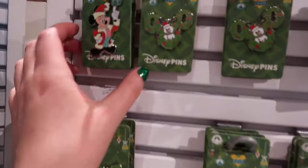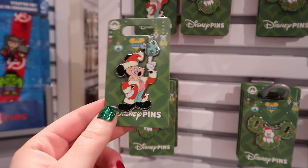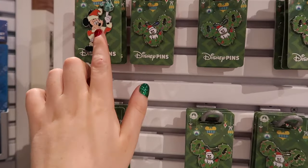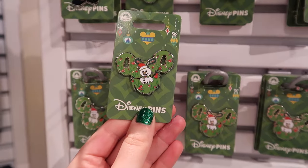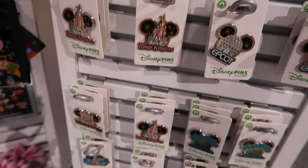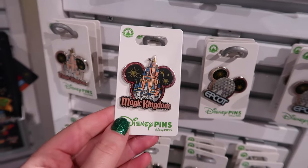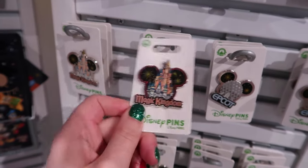Oh my gosh — I haven't seen the Christmas pins yet this year! Look how cute this little Mickey is — he's silver. I believe that one will be like $11.99. This one's very cute, the little wreath with the snowman — adorable. These ones I was super excited about, though I don't see Hollywood Studios. They're each park in a Mickey head shape and they're also silver.